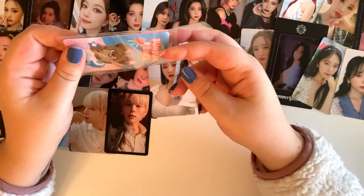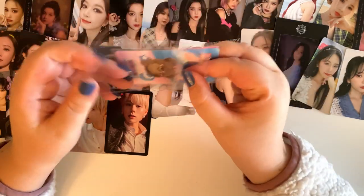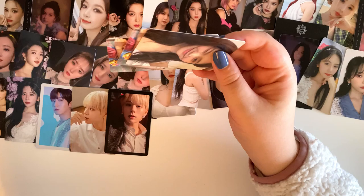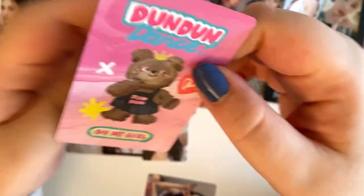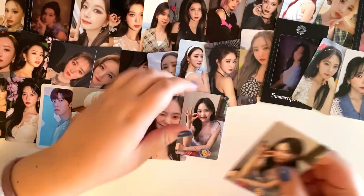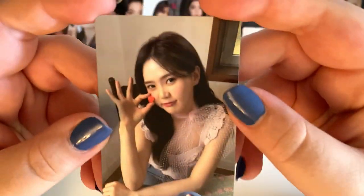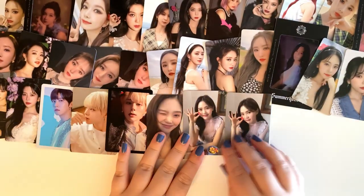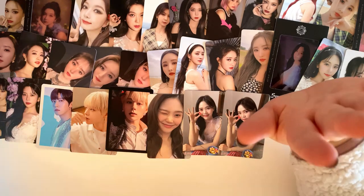Next, these are just a few Oh My Girl cards. I'm actually so close to finishing Oh My Girl Hyojung's entire set, which I'm so excited about. There's this one — so cute. I actually just found a trade for one of my Purple Kiss cards for a Hyojung, so that gets me even one step closer. These ones are really cute too — they look really similar but they are not the same. I'm making very slow and steady progress on my Dun Dun Dance collection.